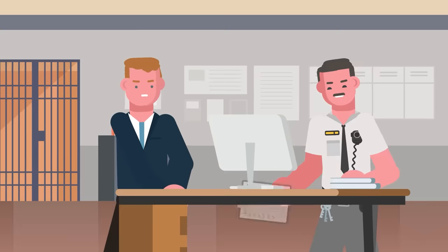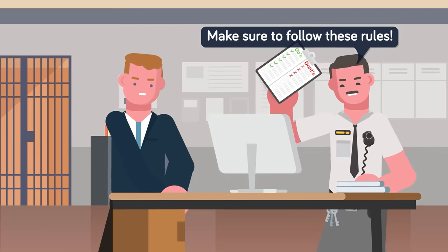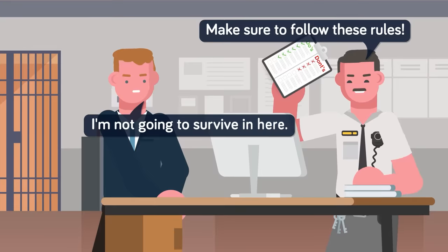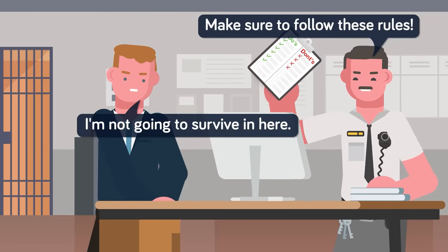Once all the information is recorded and the prisoner is in the system, they receive a short orientation and the basic do's and don'ts of the facility. There will be more rules to come later, but the prison guards just want to make sure everyone is on the same page for this next part, because it's about to get really intimate.